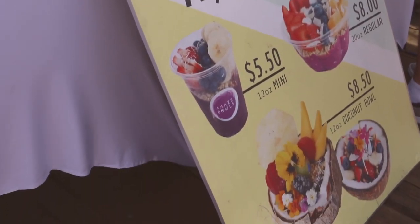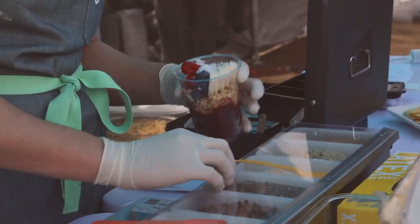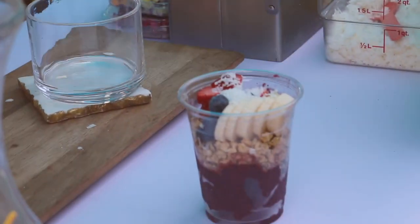Amaze Bowls serves acai bowls in coconut shells or in regular cups, but they decorate them really nicely and they even put edible flowers on them.